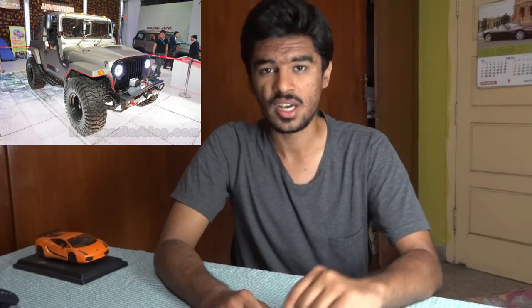The customizations on the car include a massive set of 37-inch Maxxis Trepador tires, dual exhaust finished in chrome, matte gray exterior, and a scoop on the bonnet. The engine in the Daybreak Edition is the standard Thar engine — a 2.5L CRDe engine that produces 105 hp at 3,800 rpm and 247 Nm of torque between 1,800 to 2,500 rpm.